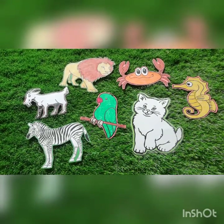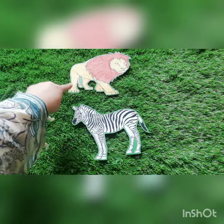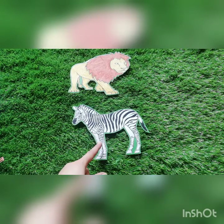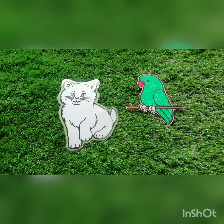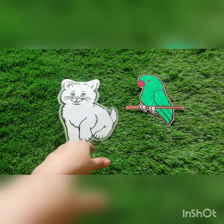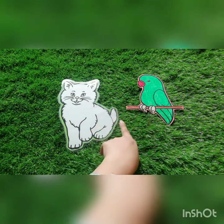Now let's have a look at all the animals. All these are different animals. Can you tell me which animal is this? Yes! It's a lion. Can you tell me which animal is this? Yes! It's a zebra. Lion and zebra are wild animals. Can you tell me which animal is this? Yes! It's a cat. Can you tell me which animal is this? Yes! It's a parrot, and these two are pet animals.